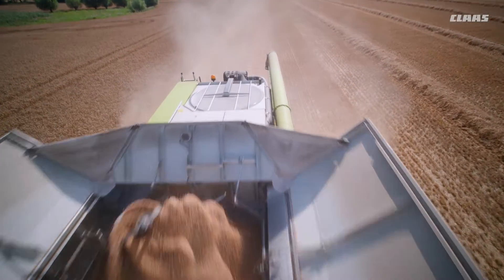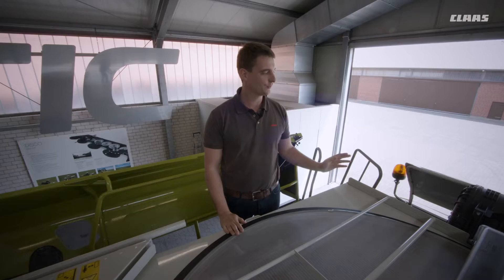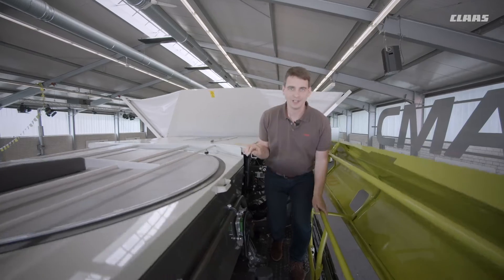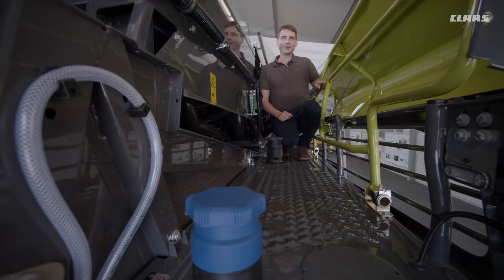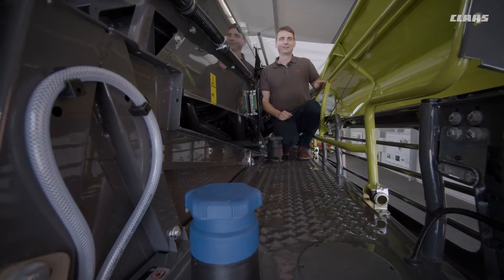All Lexion models are equipped as standard with dynamic cooling, which significantly extends the maintenance interval of the air filter. The diesel tank and the AdBlue tank are arranged so that they can be filled conveniently from one side.